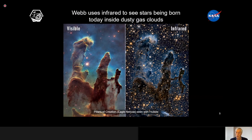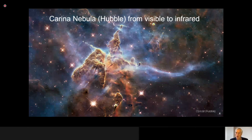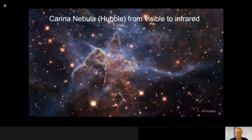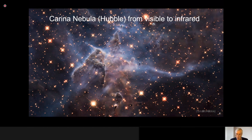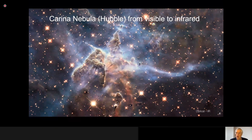In the next picture I want to show you a movie of how the view changes as we extend the wavelength from visible light to infrared. This movie was taken with Hubble Telescope images and shows this amazing and beautiful cloud of gas changing its appearance from glowing and opaque to somewhat transparent, allowing us to see into the interior where stars are being born as we speak.